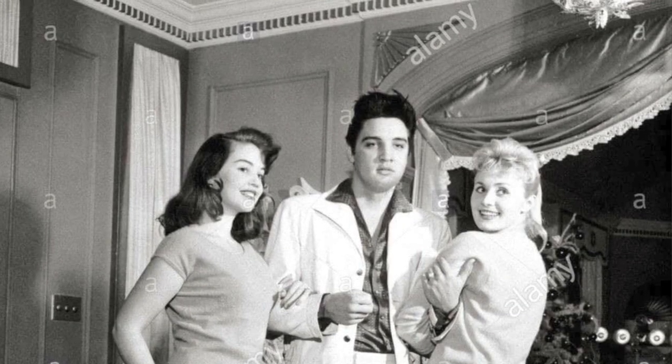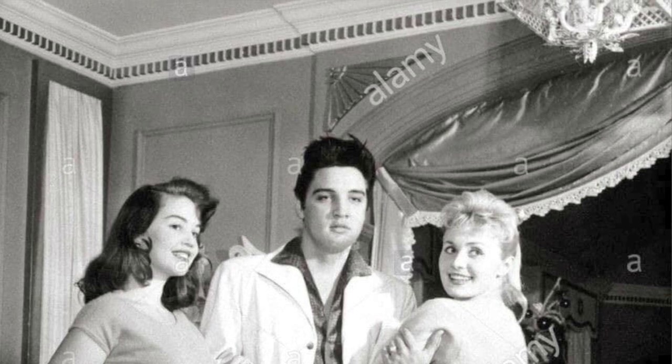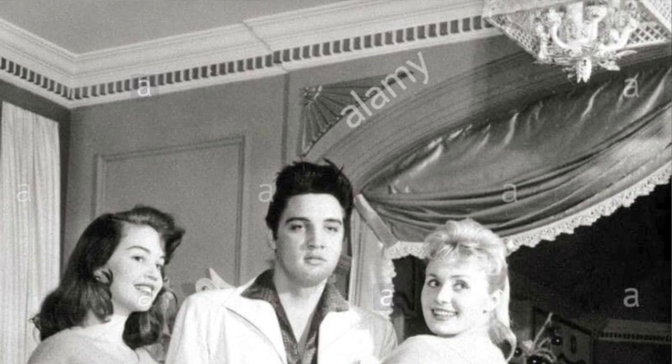Hi guys, and welcome back to another installment of Secret Graceland. Let's dive in. When you first walk into the house, let's stop right there in the foyer and discuss the chandelier hanging overhead. Here is a shot taken from late 1957 taken in the foyer just inside the front door. The light that originally hung in this spot was